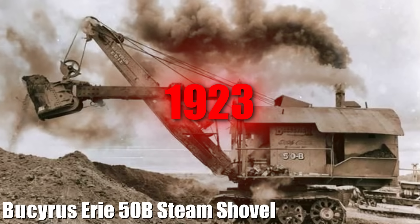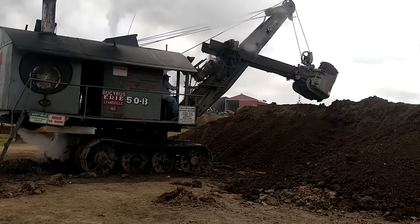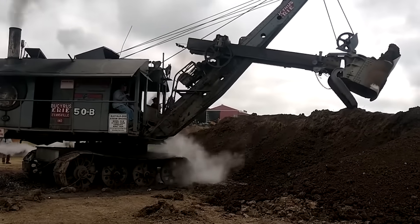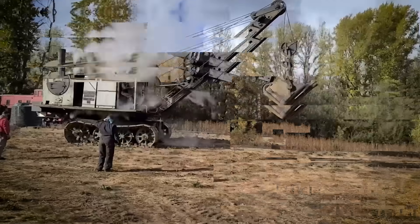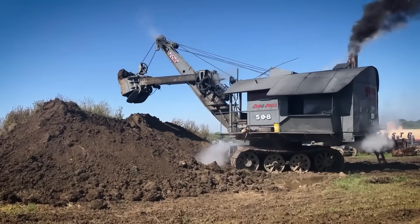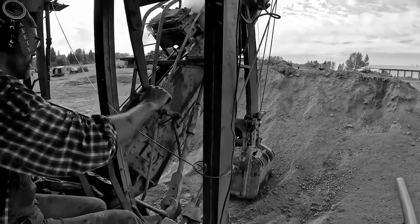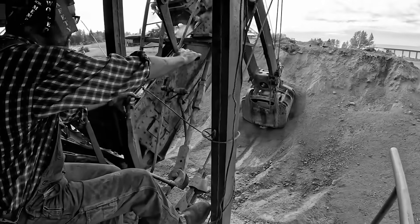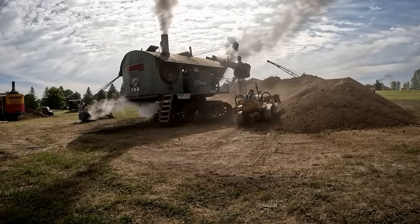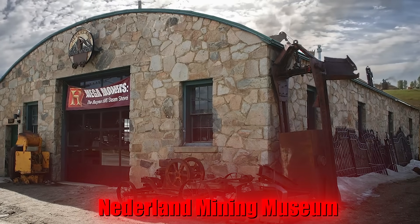First introduced in 1923, the Bucyrus-Erie 50B steam shovel was a massive machine weighing 130,000 pounds with a 75-ton capacity. It was one of the first heavy-duty 360-degree rotating shovels to be mounted on crawler tracks, giving it unprecedented mobility on construction sites. The 50B was versatile and capable of being configured as a shovel, crane, dragline, or clamshell. Its historical importance is underlined by its role in various infrastructure projects, including placer mining in Colorado during the 1950s, where it operated until 1978.